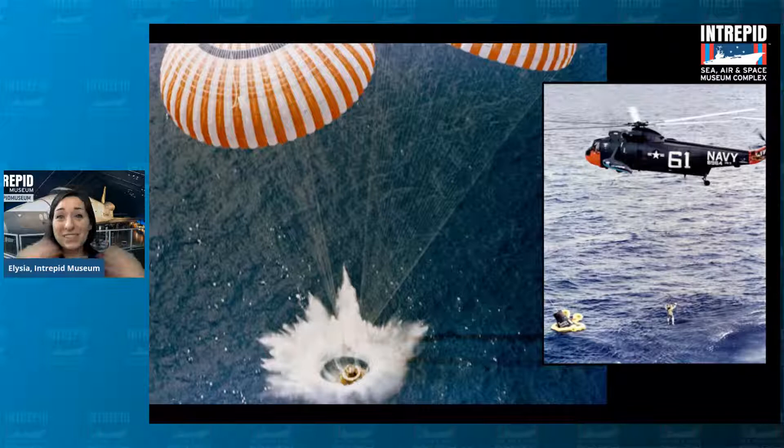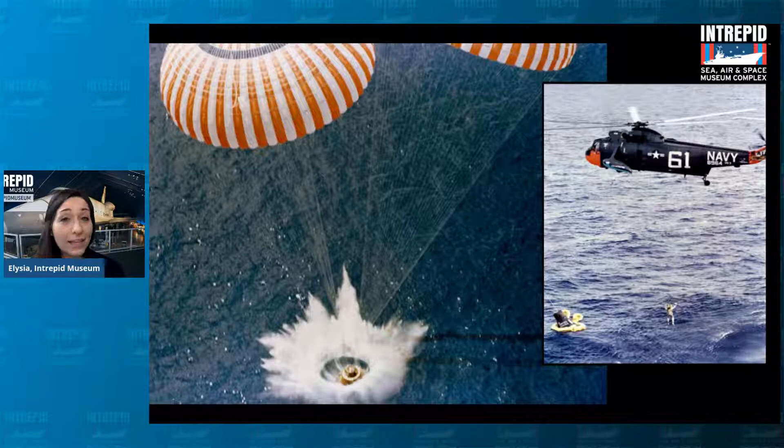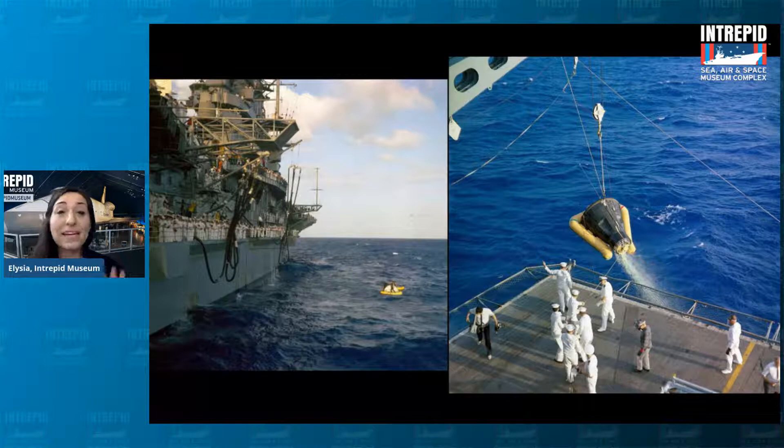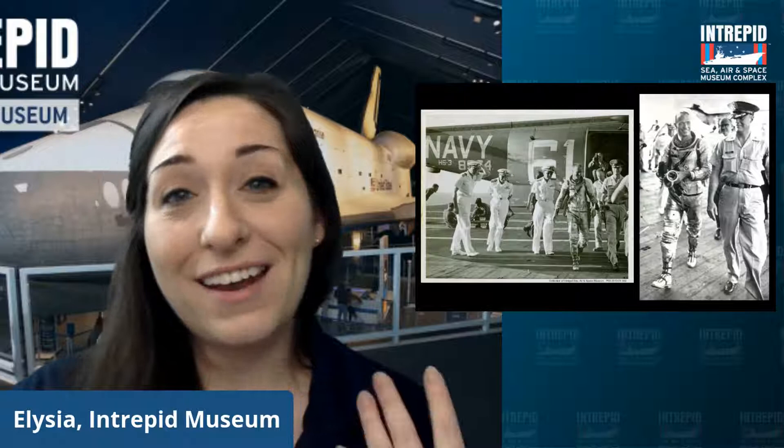After splashdown, since they were floating in the middle of the ocean, someone would have to go pick them up. A helicopter would come to rescue the astronaut — you can see Scott Carpenter on the right, right after his mission landed in the water, being flown to safety. Divers would retrieve the capsule and bring it on board the closest ship to eventually end up in a museum. The Intrepid is very lucky because it got to do this for two space missions, playing a very important role in picking up astronauts and their capsules after they returned from outer space.